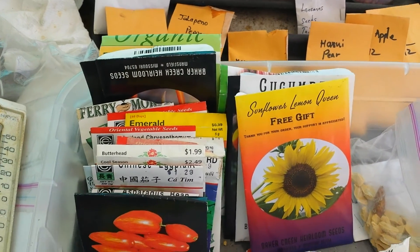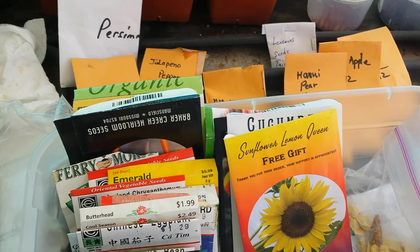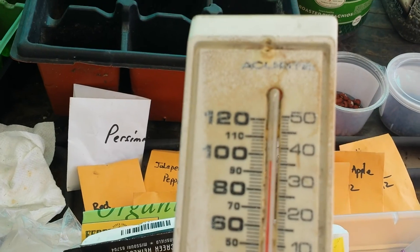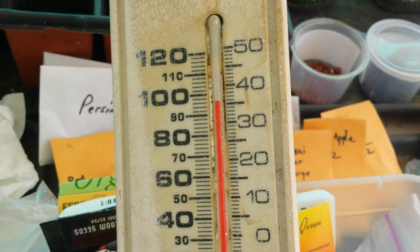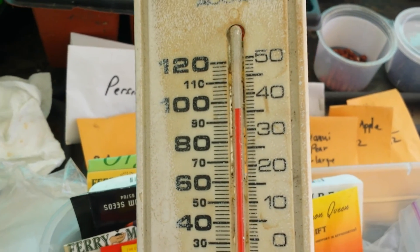Hi everyone, today is Friday March 27, 2015. Wow, this is a very hot day today. I want to show you guys the temperature gauge really quick. Look at this — it's almost 36 degrees Celsius, about 95, 96 degrees Fahrenheit. Very, very hot.